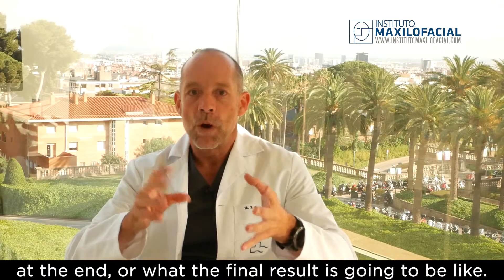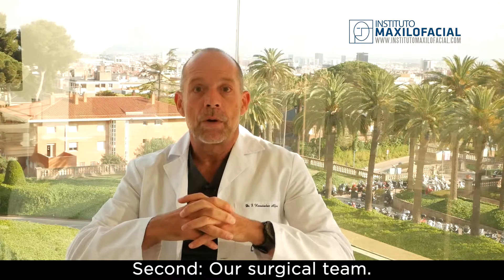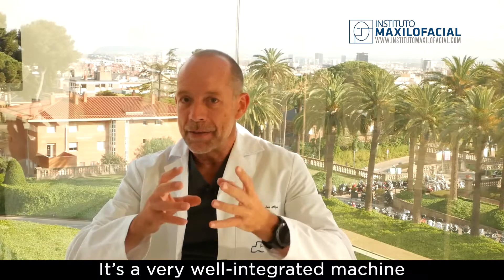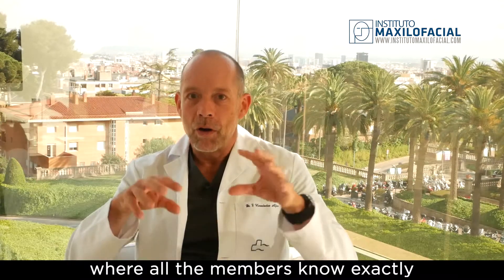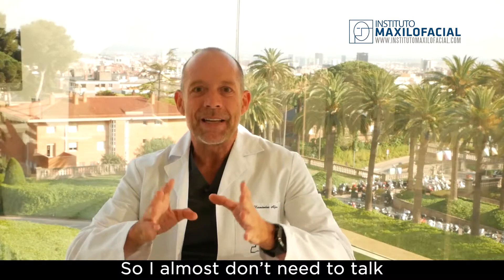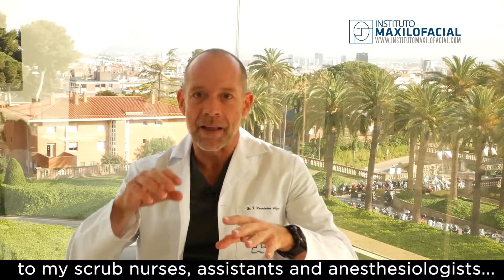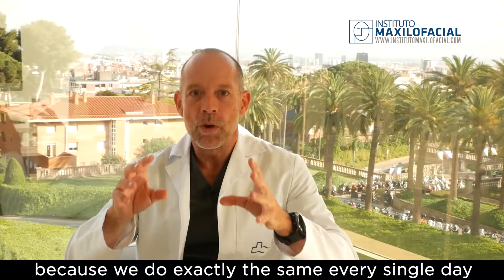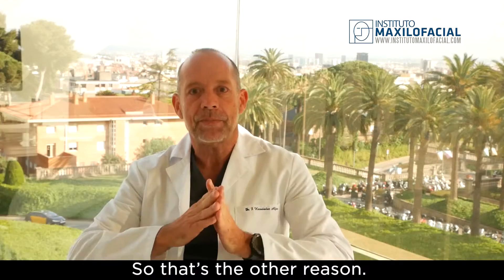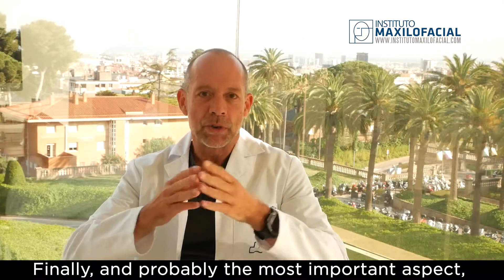Second, our surgical team. It's a very well-integrated machine where all members know exactly their role in the operating theater. I basically don't need to talk with my scrub nurses, assistants, and anesthesiologists because we do exactly the same thing every single day, and we have been doing that for the last 15 years. That's the other reason.